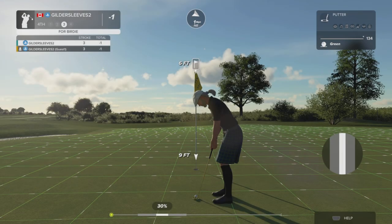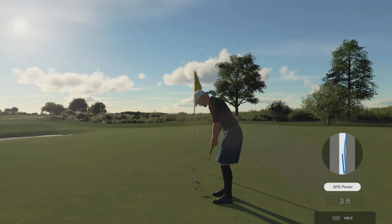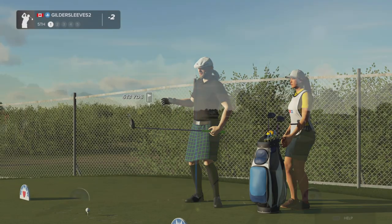Going towards that hole, so good! This next putt is for your birdie — looking pretty good. Teeing it up on the fifth.